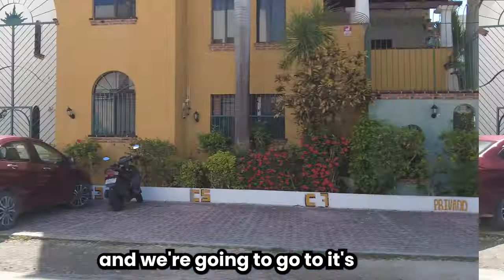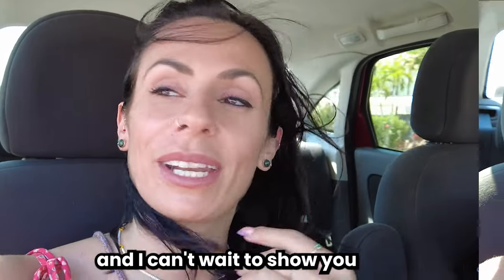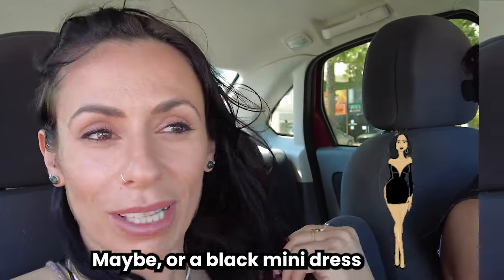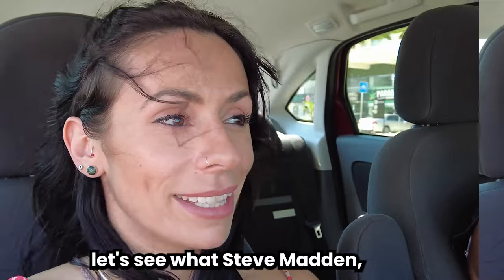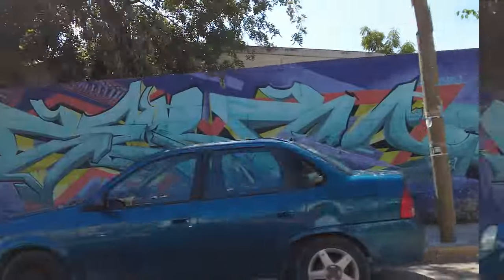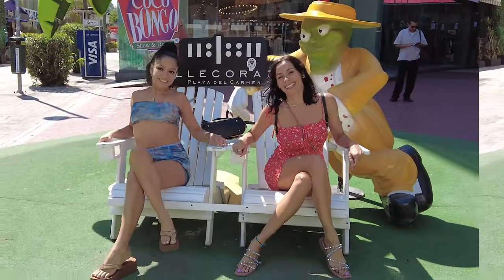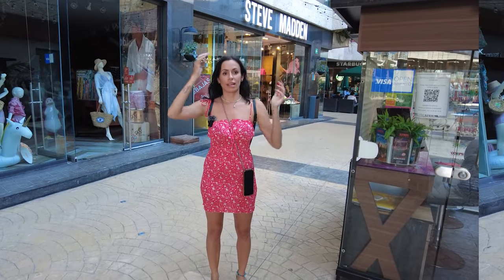A few moments later. We are on our way from Liverpool to the downtown area, and we're going to go to Steve Madden, the actual Steve Madden shoe store — even though I technically just bought a pair of Steve Madden shoes. They were about $100 or $110 for the shoes. I'm super happy with them. I can't wait to show you what they look like wearing some lingerie maybe, or a black hoodie dress. Let's see what Steve Madden, the actual Steve Madden, has to offer, because I'm seriously searching for a pair of nude heels. We are at Steve Madden now — let's go see if I can find a pair of nude heels, because that's what I really want. Let's pray for me.